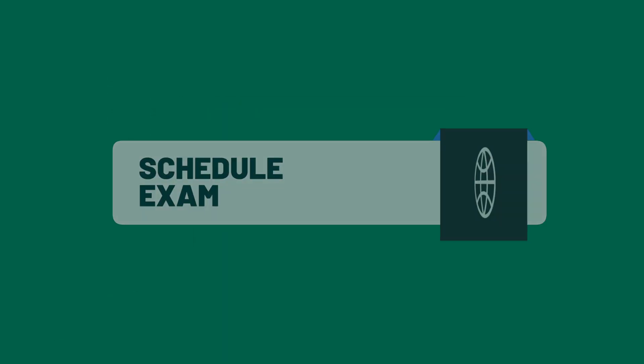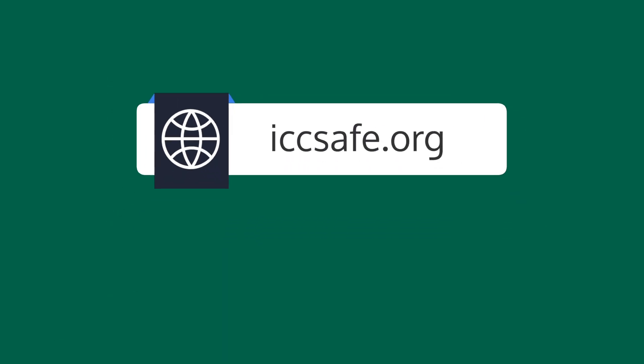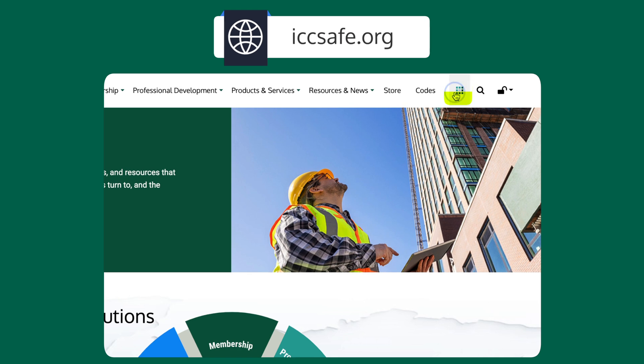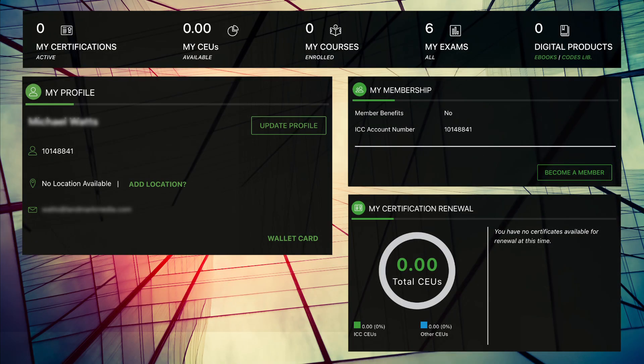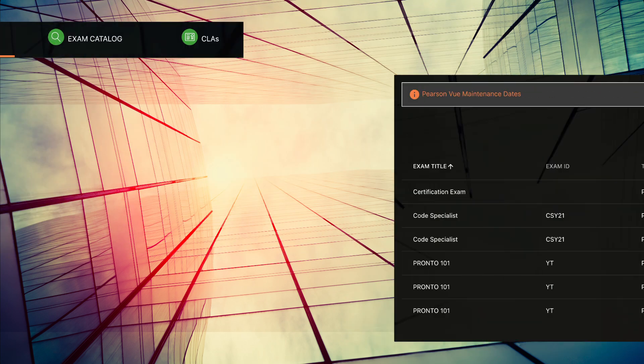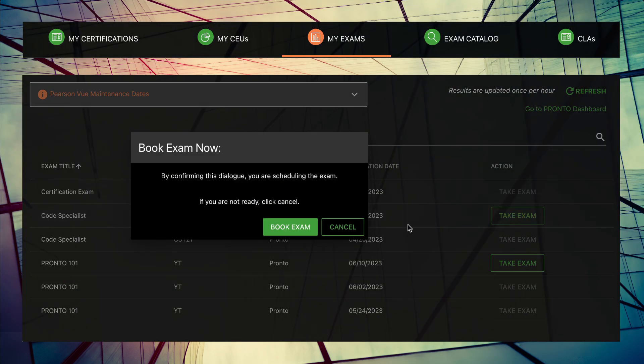Once you've done all this and feel like you're ready, it's time to schedule your actual exam. To do this, go to iccsafe.org and select My ICC from the drop-down. Log into My ICC, then select My Exams. Once there, click Take Exam and follow the steps to schedule.